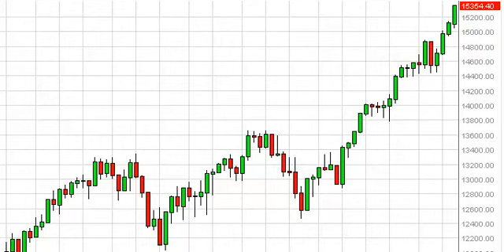Dow Jones Long Term Forecast for the week of May 20, FXEmpire.com. The Dow Jones 30 had a strong week, as you can see, and in fact closed at the very highs of the week — so of course that's always a bullish sign.